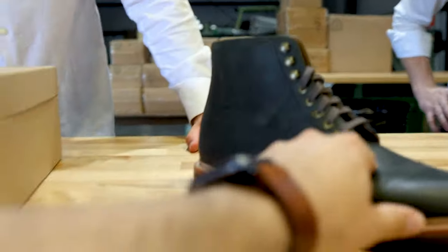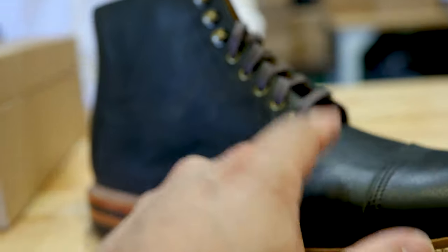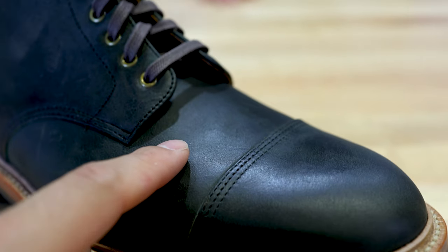What's interesting here is it's almost like the lasting has helped this become tighter. You can really see how pebbly it is on the quarters and then how tight it looks on the toes.